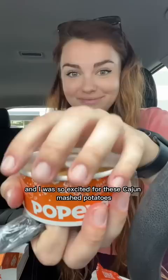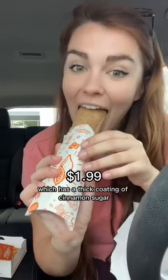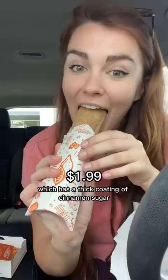I was so excited for the cajun mashed potatoes — they were really nice and fluffy, but the gravy is to die for. The spice had so much flavor. I also got their cinnamon apple pie, which has a thick coating of cinnamon sugar, and the filling was warm and kind of gooey.